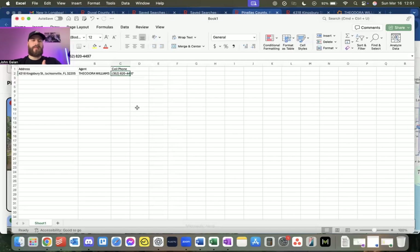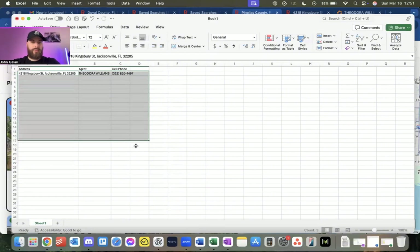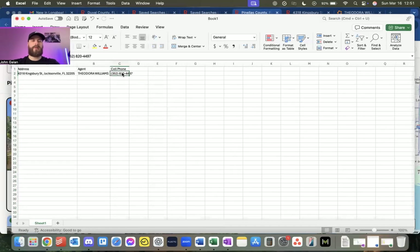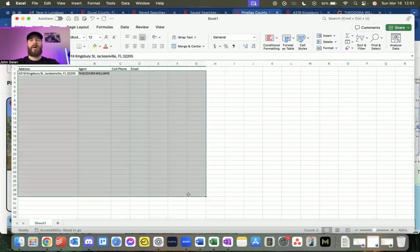Once you have the Excel sheet ready, download it as a CSV. You'll have the address, agent names, agent cell phones, and email if you found it. It is time-consuming and tedious work, but it's the best method I've found — you get all the information and then just upload it to your CRM and start dialing.